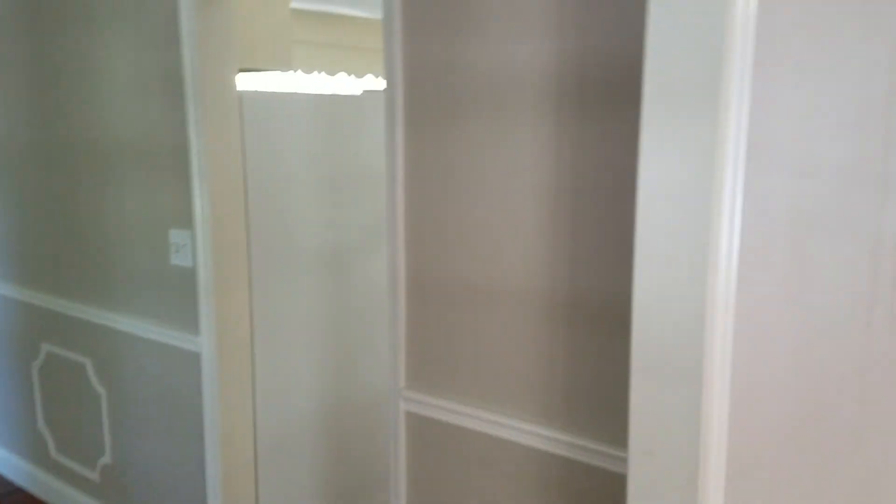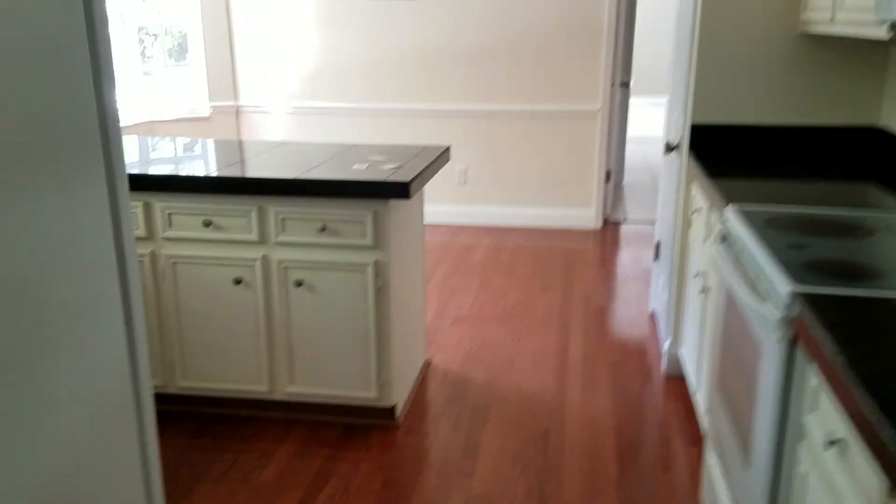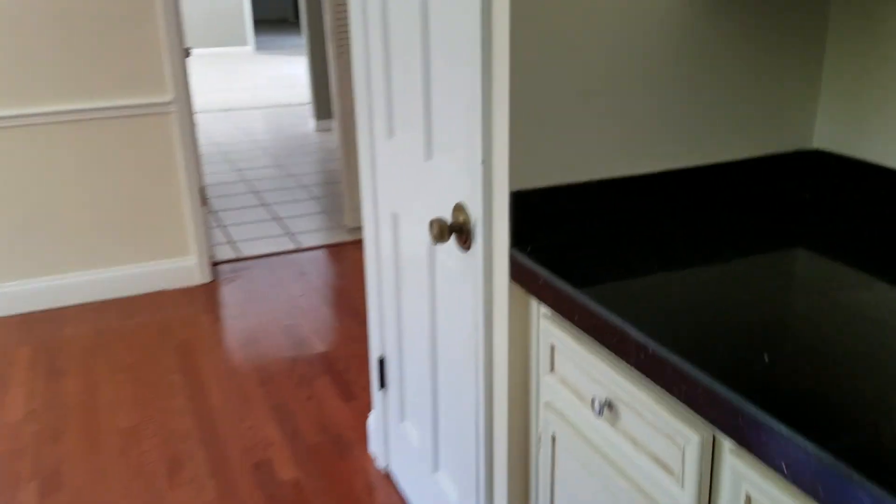Let me do one more panoramic from this side. Okay — there's your dining room, kitchen, wall that I think I'd want to get rid of, family room. Yeah, I think that's what I would want to do. I actually kind of like this house. Just need to figure out the school situation.